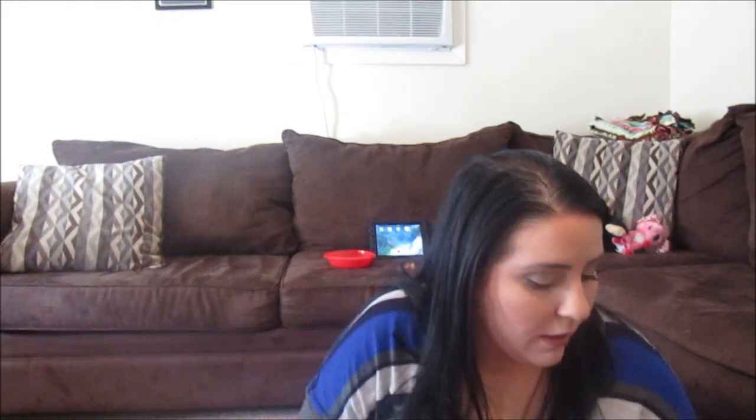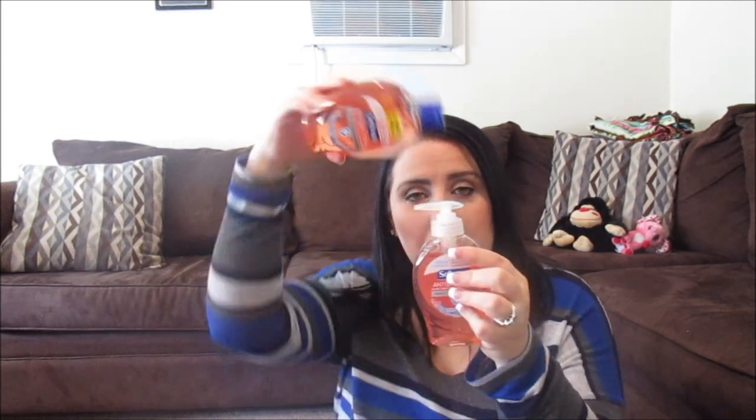And then we got the antibacterial Soft Soap — this is the 5.5 fluid ounce. I only buy the antibacterial because I'm the biggest germaphobe. So I got this one and then I bought the refill so that when it's out, especially during this season, this is a must.